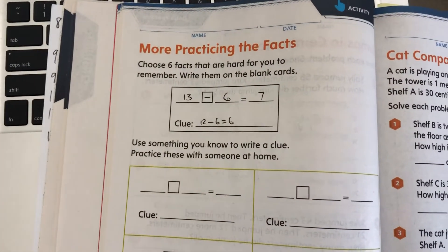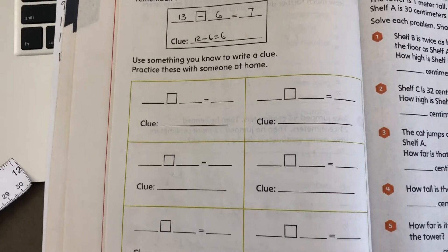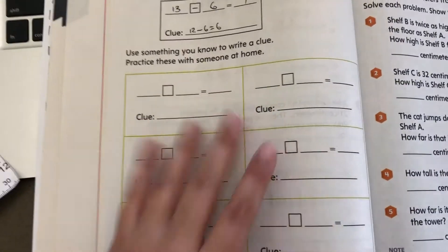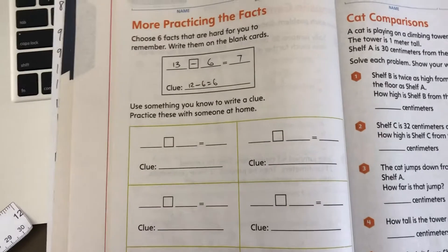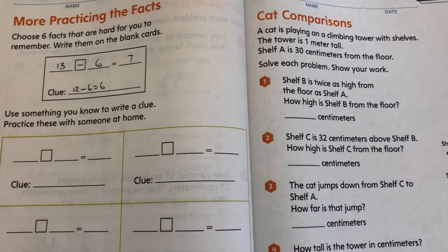So this next page is practicing the facts. If you still have some subtraction facts that you need to practice, you can go ahead and practice them here. But I know many of you are going to skip that because you're feeling confident that you know it.